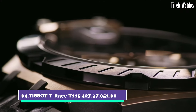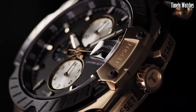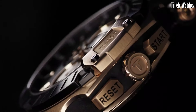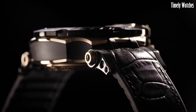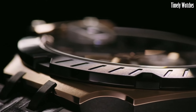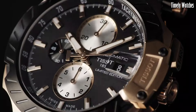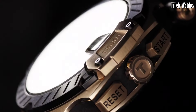Number 4: Tissot T-Race is a dynamic and sporty wristwatch designed for the adrenaline-seeking enthusiast. This timepiece embodies the spirit of motorsports, with its robust stainless steel case and race-inspired features.